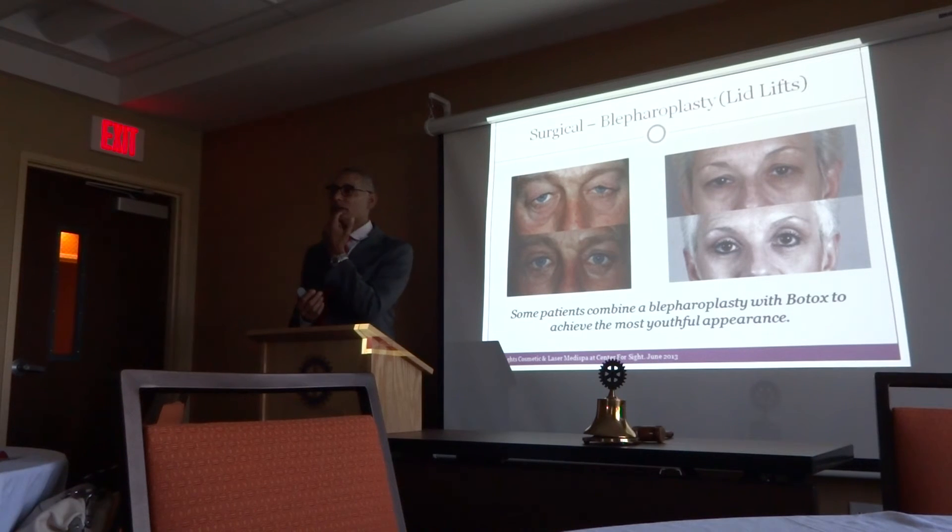Some fillers for this area, maybe the chin — one of the things that makes you look older is you lose your three-dimensional face. Fillers help you recreate that three-dimensional look.